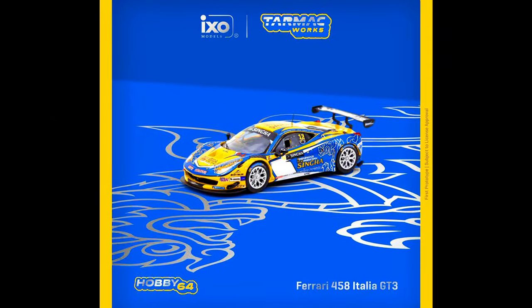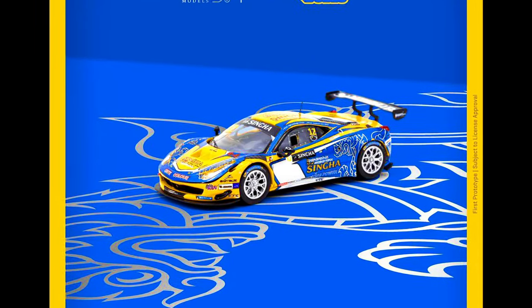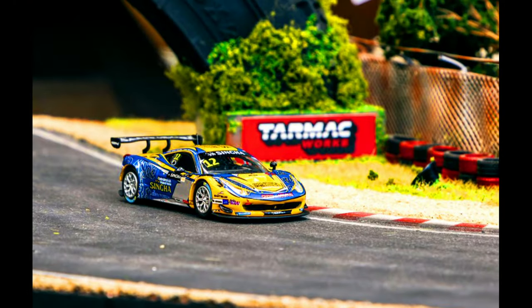A Ferrari 458 Italia GT3 GT Asia 2016 with a very eye-catching Synga livery.